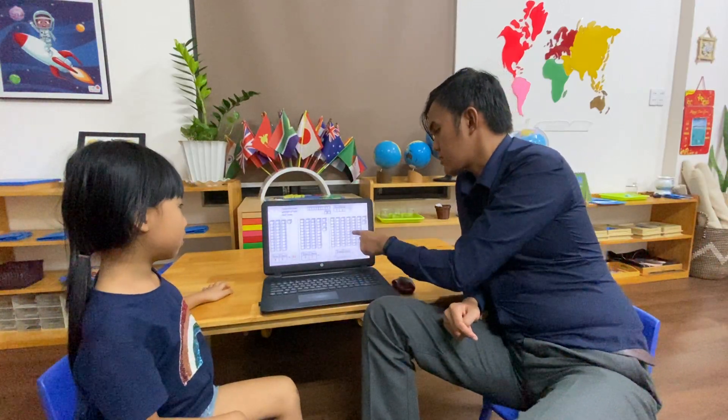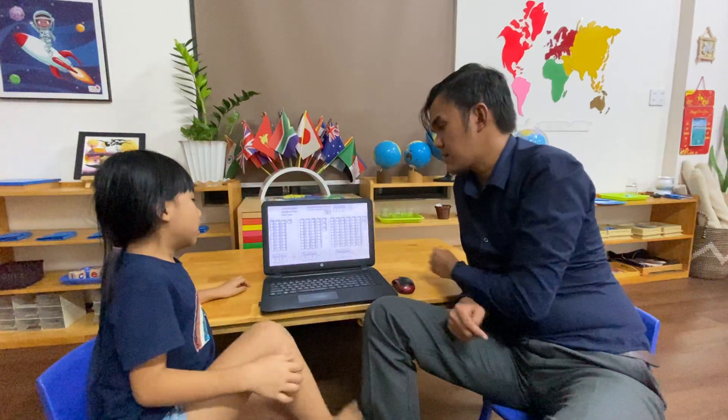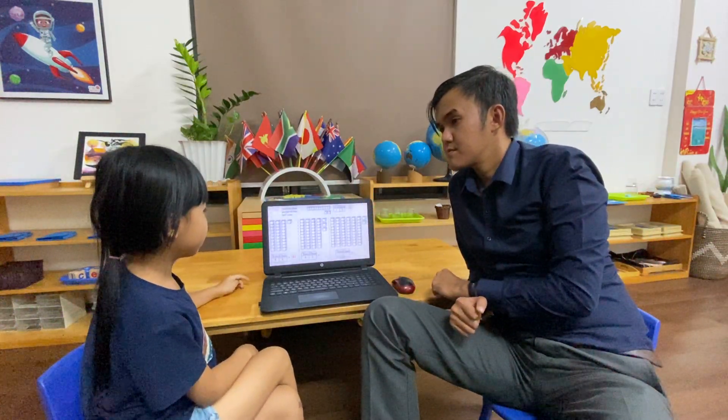Now, this time, look at the blocks. Count by yourself. How many tens? Five.